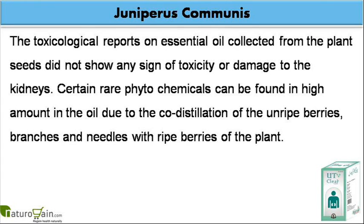The toxicological reports on essential oil collected from the plant seeds did not show any sign of toxicity or damage to the kidneys. Certain rare phytochemicals can be found in high amounts in the oil due to the co-distillation of the unripe berries, branches and needles with ripe berries of the plant.